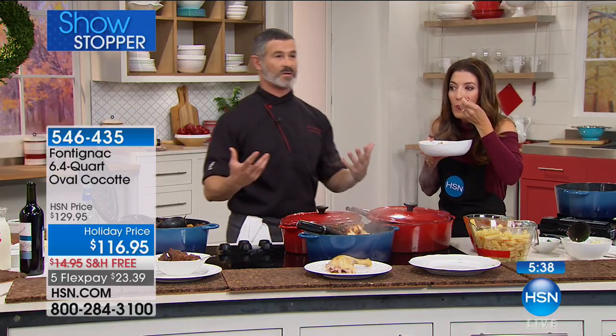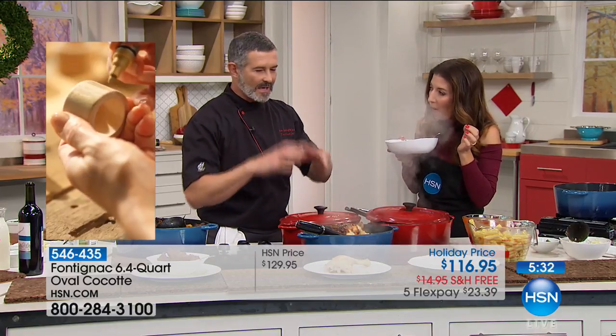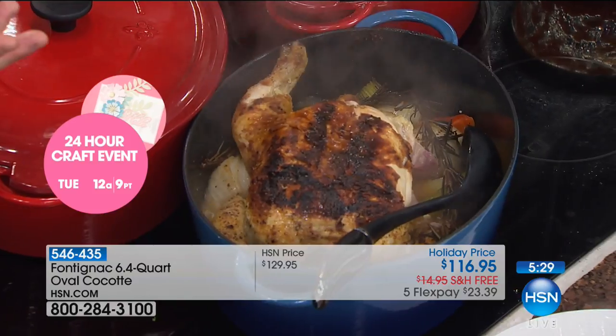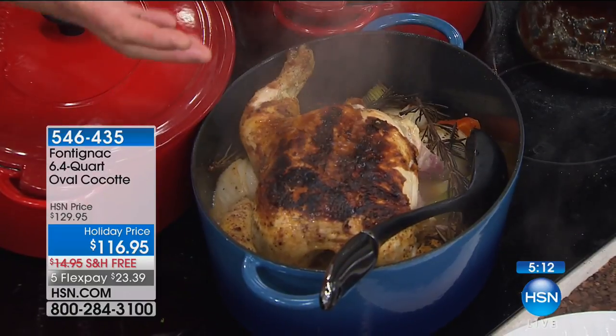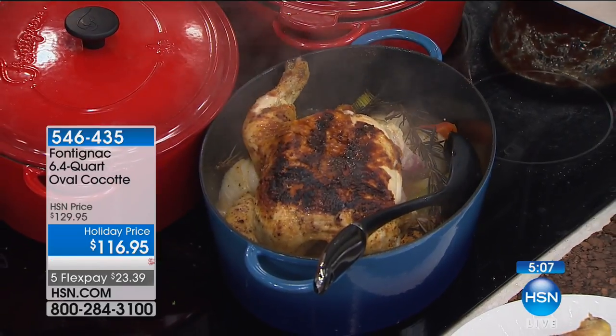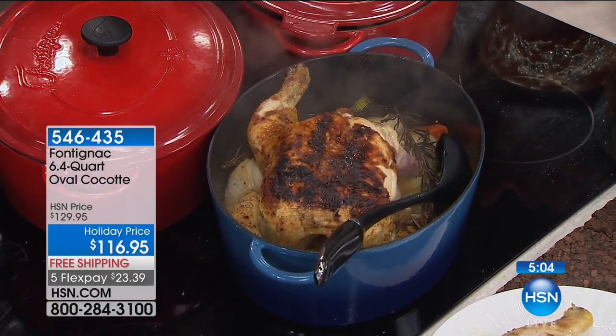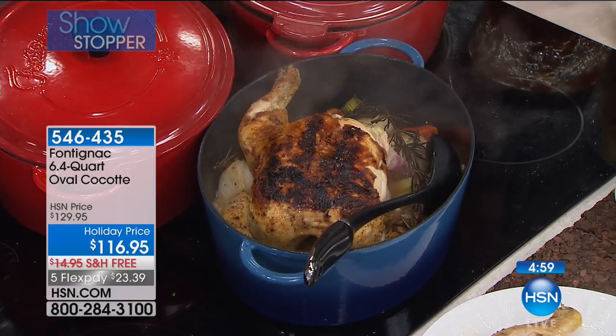We've all had dry roasted chicken and we don't want that. The moisture from the lid is the secret — it will self-baste your food. In culinary school, they explain that you have to baste the meat with its own moisture — that's the only way to keep chicken nice and moist. This lid will actually do that for you without any effort. Season with salt, pepper, some citrus and herbs, place the lid on, and put it on the grill or in the oven. One pan, one solution, less mess.